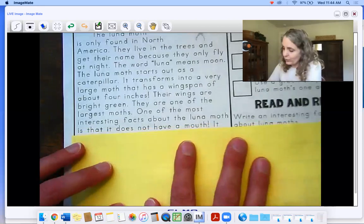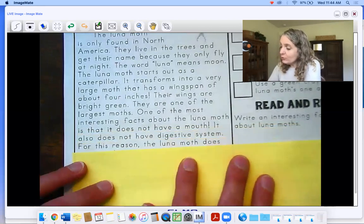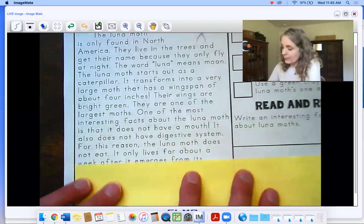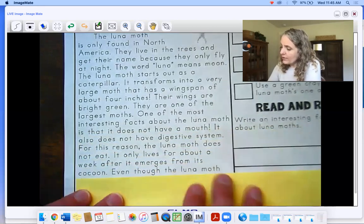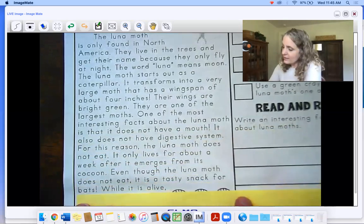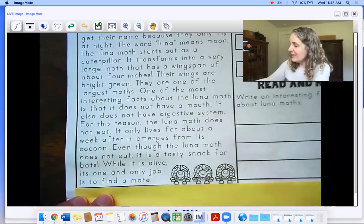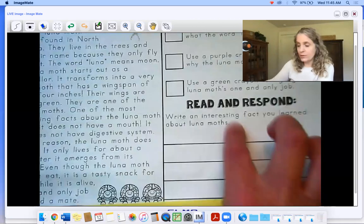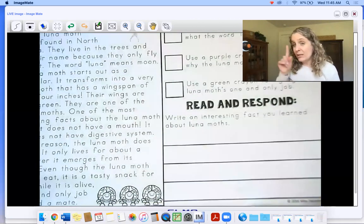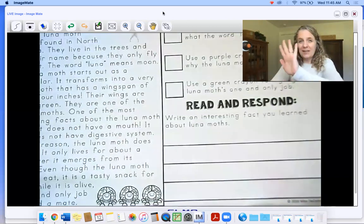One of the most interesting facts about the luna moth is that it does not have a mouth. It also does not have a digestive system, so for this reason the luna moth does not eat. It only lives for about a week after it emerges from its cocoon. Even though the luna moth does not eat, it is a tasty snack for bats. While it is alive, its one and only job is to find a mate. Okay, write two sentences here with capitals and periods about two interesting things you learned about luna moths.